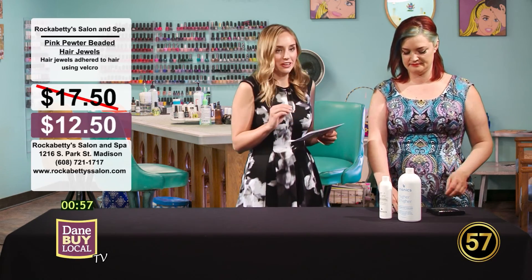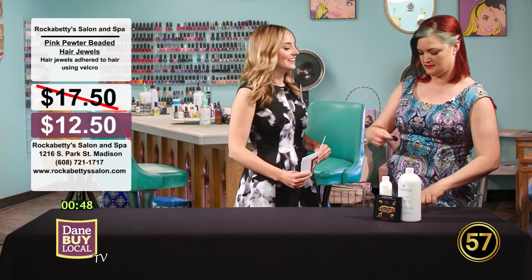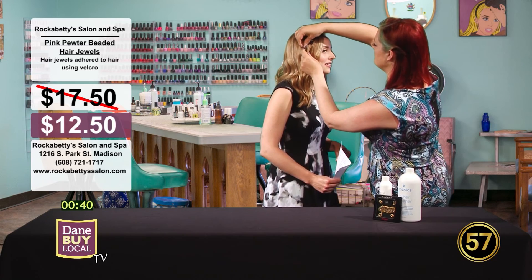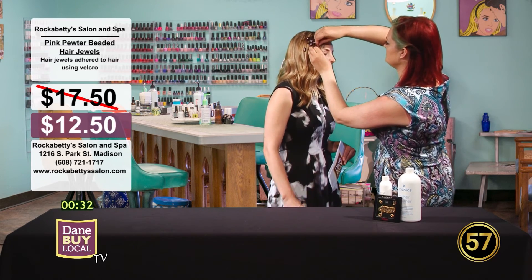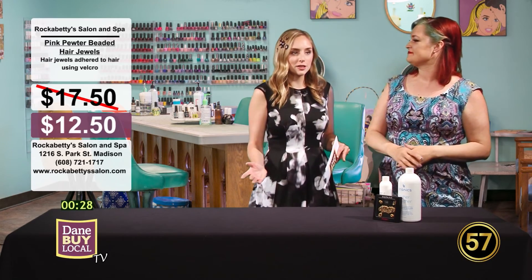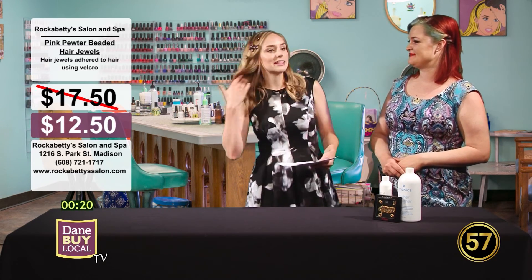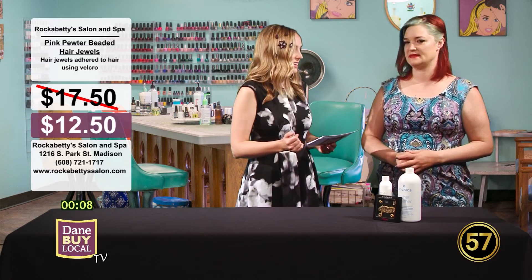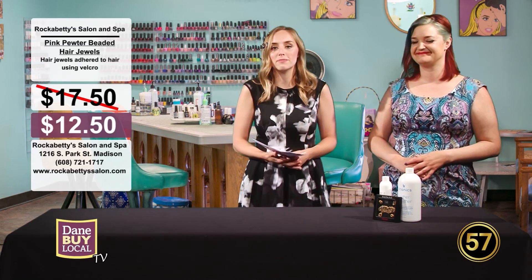Now let's touch on these fun Pink Pewter Beaded Hair Jewels. They're made with Velcro, so all you have to do is stick them right into your hair — you can put them on top of a braid and position them however you want. They come in all different cool colors, very beaded and pretty, and really easy to use. These would be a perfect accessory for concerts, music festivals, the beach, or a wedding. Original price is $17.50; you guys are offering them for $12.50.